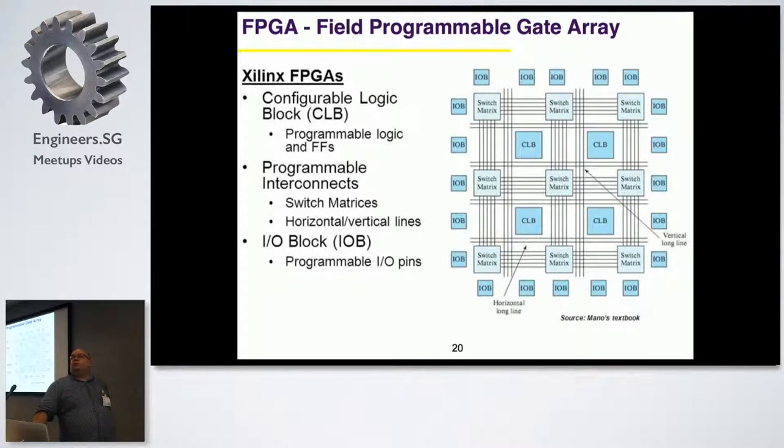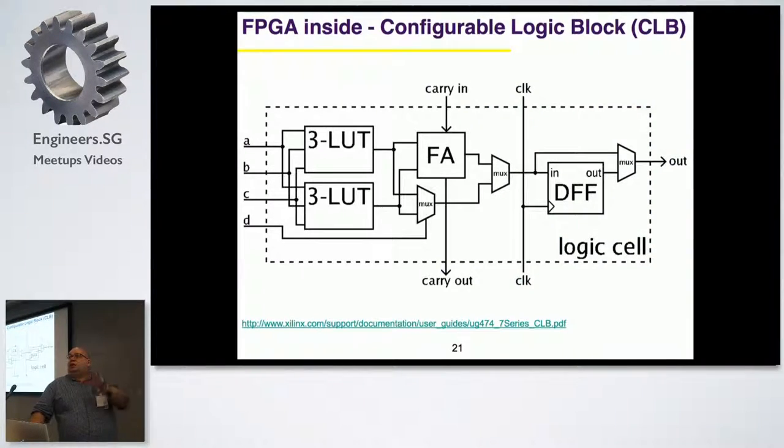FPGA stands for Field Programmable Gate Array - it's really an array of many blocks that you interconnect. At the physical level it's blocks, but from a programming point of view it's more like a circuit: you define a box with inputs and outputs, define the logic and behavior, and the compiler in the tool - Vivado - assigns all the different connections to all the different blocks and synthesizes your design. The latest FPGAs can have up to 900 pins. You can have a lot of bandwidth and connect many buses.